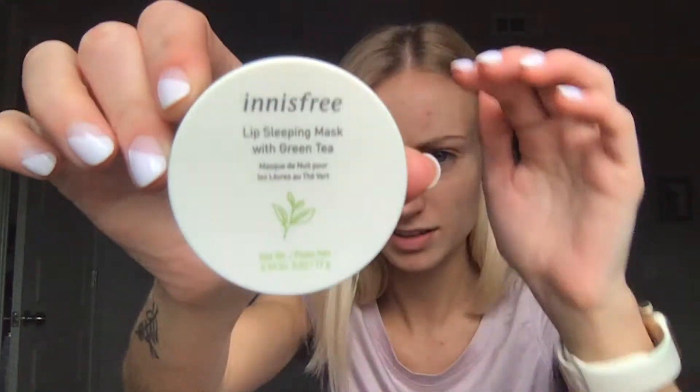My next one is also Innisfree. It is their lip sleeping mask with green tea. I know a lot of people use the Laneige, which I also have and love, but this one is a bit more clean for you. Just having something on your lips that's clean and has good products in it — you realize that you just eat what's on your lips. So you want it to be something that's good for your body and good for your skin. It's also green, which is fun. I use it more than just at night. I use it right before I head to work in the morning, and then when I get to work my lips are all smooth and ready. Then I'll apply my lipstick or lip gloss for the day. It really keeps my lips from getting super dried out while I'm at work — our office is super dry — and this one really helps me.